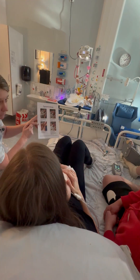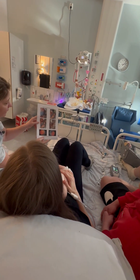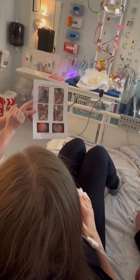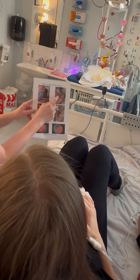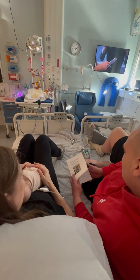As parents you are your infant's safe base and security. Together with you we make thorough plans for your infant's care. In advance of the eye examination, detailed information is given about why it needs to be done, when it's planned, how it's done and how you can provide the best support for your infant.